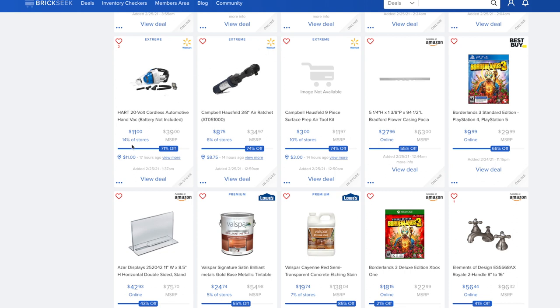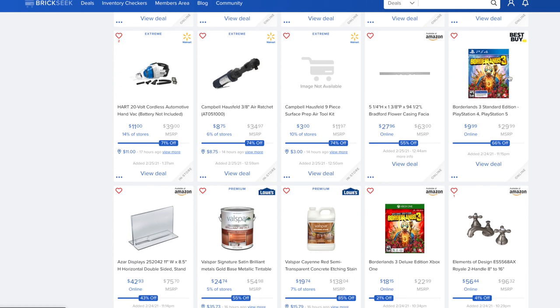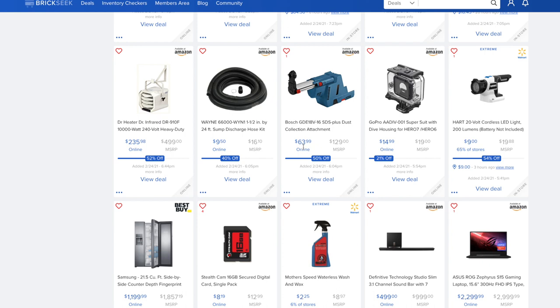For Walmart deals, always consider the percentage of stores that carry the item — the lower the percentage, the less likely you'll find it in store, but it never hurts to check. Borderlands 3 is $9.99 versus $29.99. A Dr. Heater infrared heavy-duty 10,000-watt heater is on Amazon for $235 versus $499. The Bosch SDS Plus dust collection attachment is normally $129, down to $63.99 — 50% off.